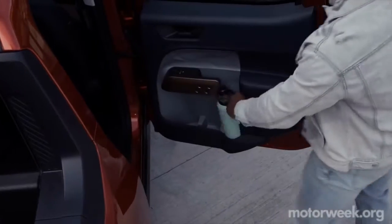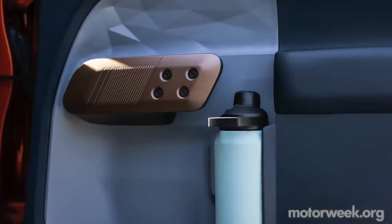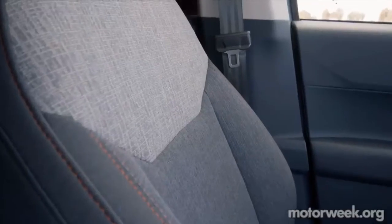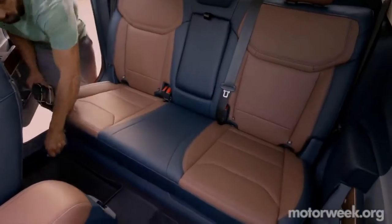The unique interior features ice cooler-esque door panels, huge water bottle holders, chunky grab handles, strong dash lines, and durable seating materials. Endless storage possibilities are well matched to the active lifestyle set.